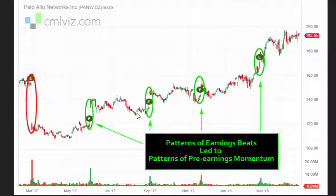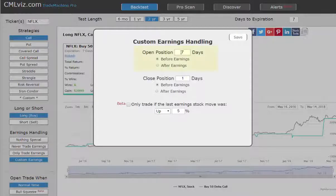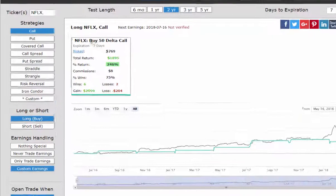We've now integrated this into the product. Let's take a simple idea. We're going to look at Netflix and buy a call seven days before earnings and close it the one day before earnings. So this is not an earnings trade — it simply tries to capture momentum in Netflix before earnings.